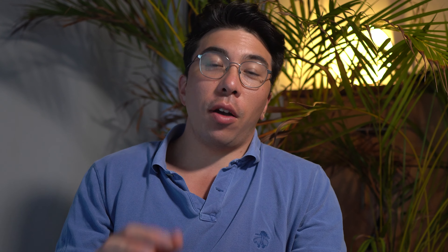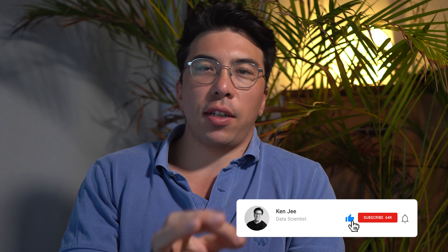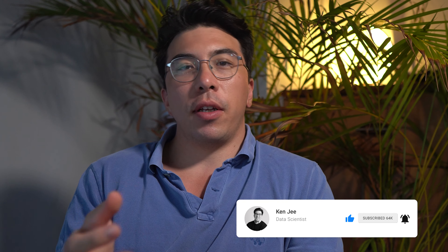If you enjoy this video please hit that like button, and if you want to see more content similar to this please subscribe and turn on notifications to see when I post my next weekly video.